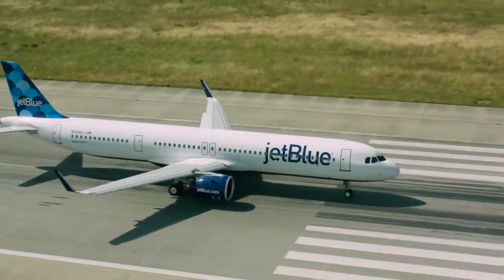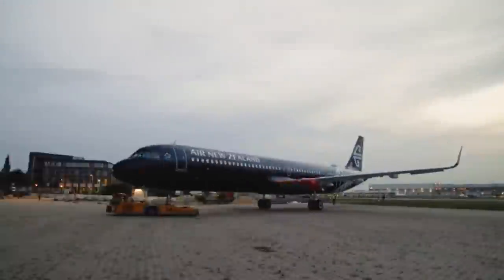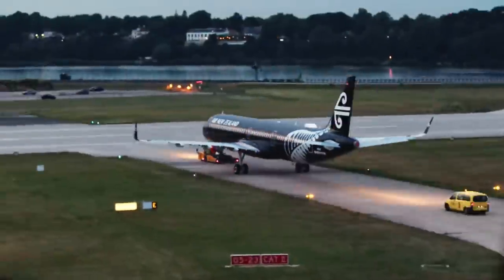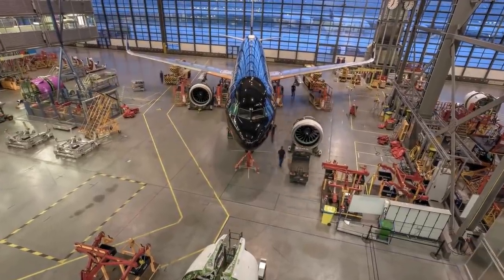This video will examine today's most popular commercial jets from Airbus and Boeing. It is in no way completely exhaustive. Instead, it is meant to provide a general understanding of what each of the various letters and numbers means within an aircraft's name. So, let's begin.